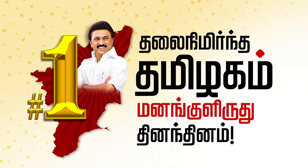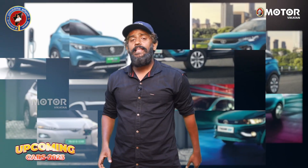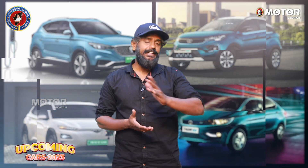In this line-up, we will talk about electric cars.